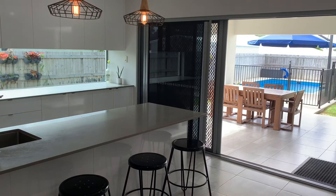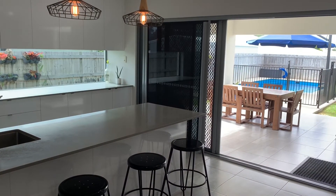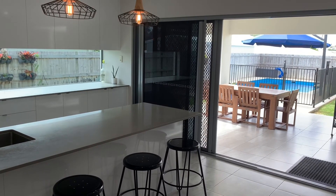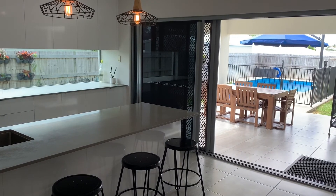With our open houses cancelled for the time being, this magnificent home is available for private inspections. Call Mick McCloud on 0408 777 971 and I can organize a private inspection for you.